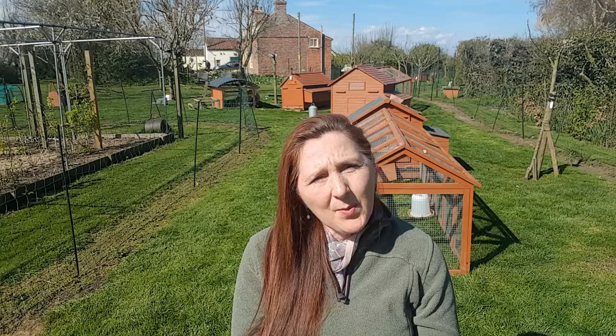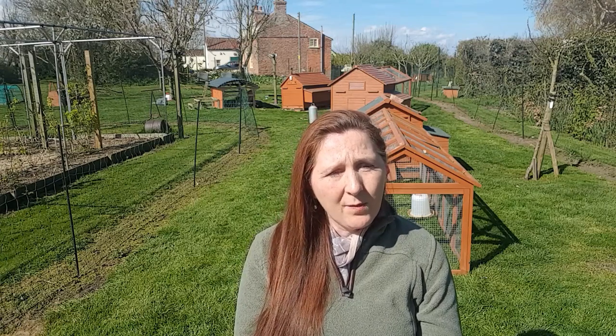Hi, welcome back. As you can see I'm back in the chicken enclosure today. This week's video is a video diary and we all started on the 1st of April when Cinnamon, the first of our Buffle breeding hens to go broody, actually sat in her trance-like state for the very first time.